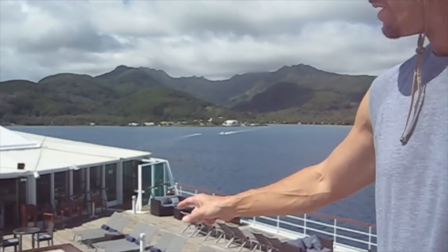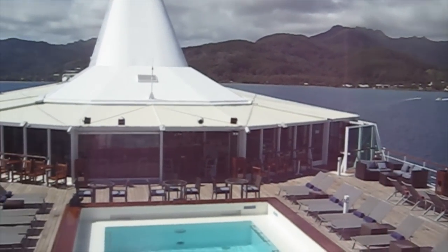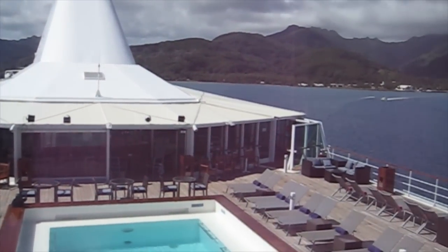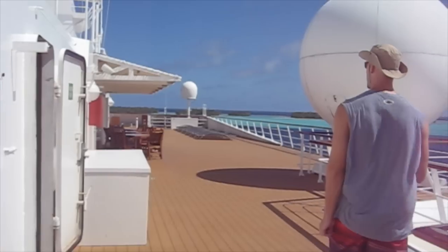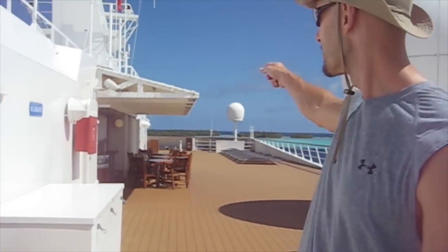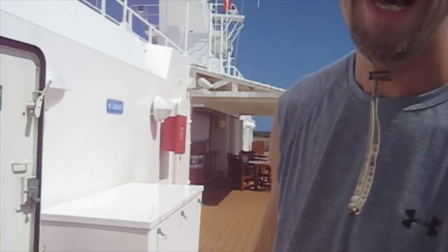The nine-deck-high Paul Gauguin has a small pool and the Grill, where you can get breakfast, lunch, and dinner. We're up now on the ninth deck, which is also a sun deck. There's plenty of space to lay out and suntan, some showers, and also another bar — not open right now as we're about to head ashore.